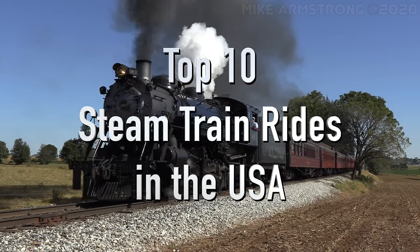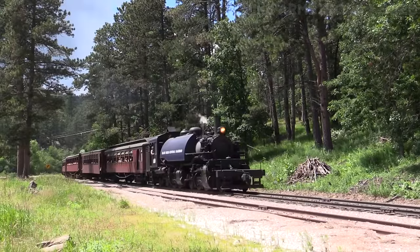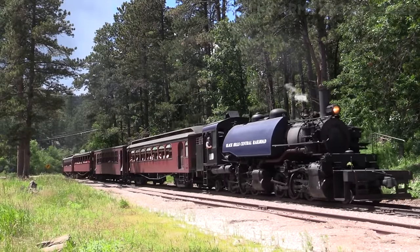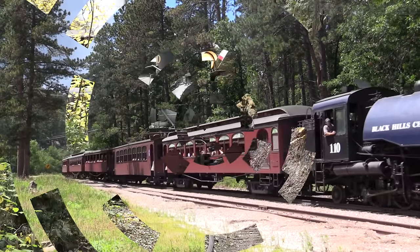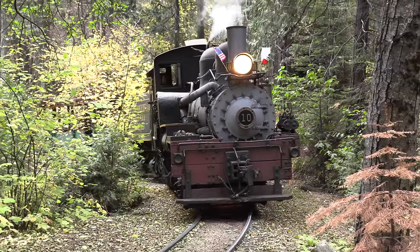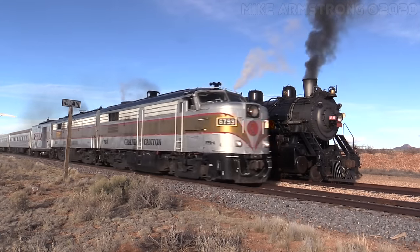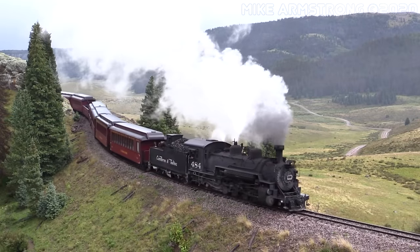Hello everyone! A lot of you have asked me over the years what I think is the best steam tourist railroad in the United States, so I've decided to come up with a list of what I think are the top 10 best steam train rides around. For this list, I'm only going to be focusing on railroads that regularly operate steam locomotives, at least a few times a week during the summer tourist season.